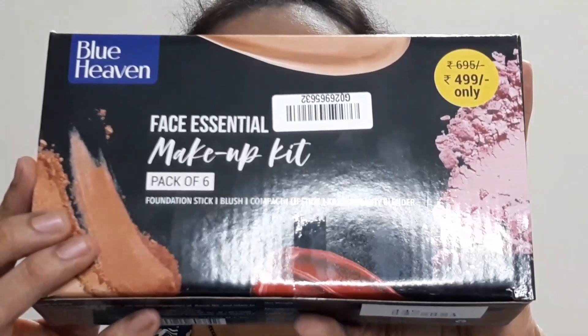The product I'm going to talk about is the Blueheaven face essential makeup kit. This particular box contains a total of six products: foundation stick, blush, compact, lipstick, kajal, and a beauty blender.